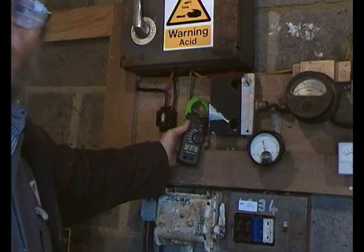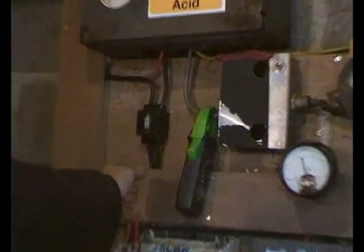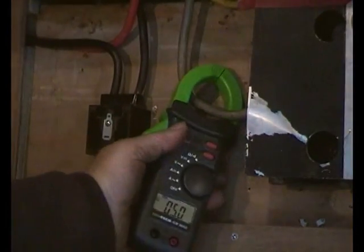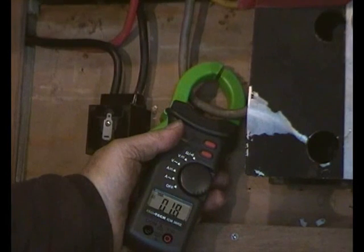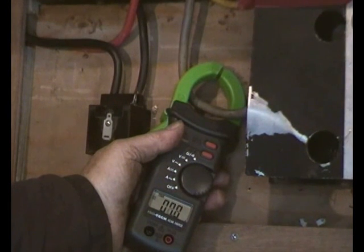Well the wind's dropped a bit, so the turbine is showing 6 amps, 7 amps, 8. And you can hear the fan on the inverter running now because the load's come on it.